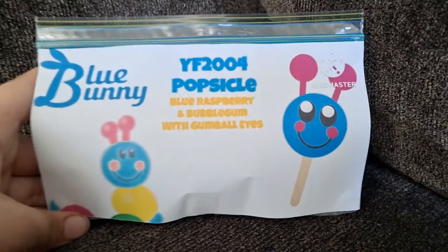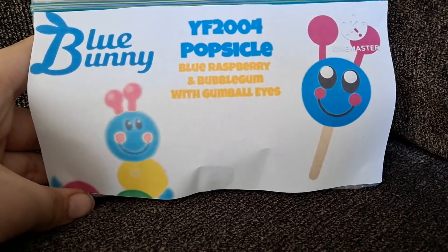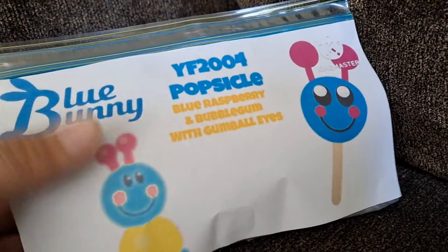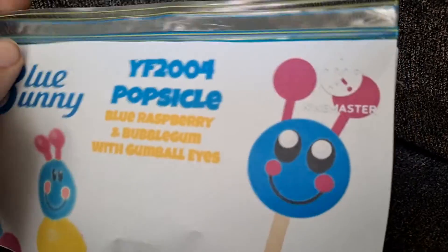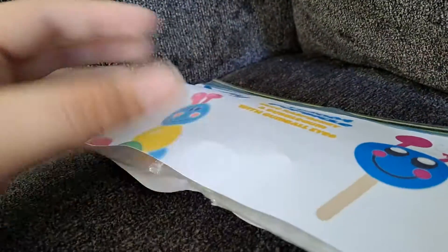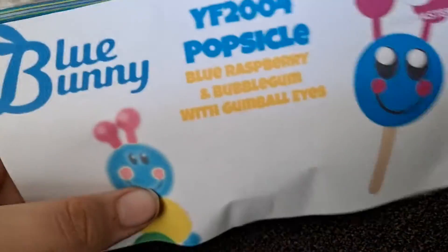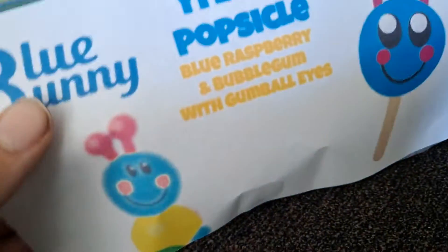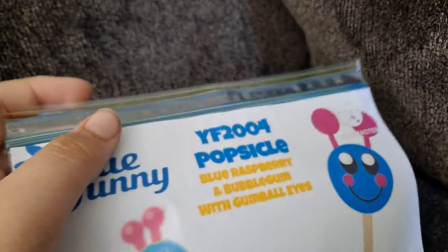Hey guys, this is me, YoshiFan2004, and today I got a popsicle. Can you see what it is? It's the Blue Bunny YoshiFan2004 popsicle with blue raspberry and bubblegum ice cream with gumball eyes. It's so cool — the Blue Bunny logo looks like this. It looks like a SpongeBob popsicle!